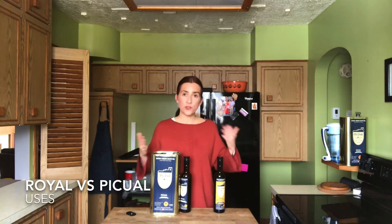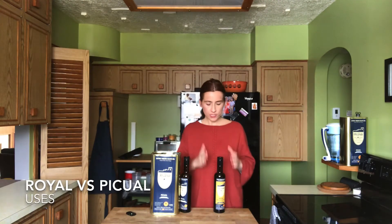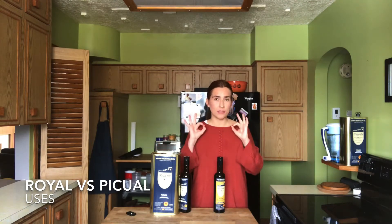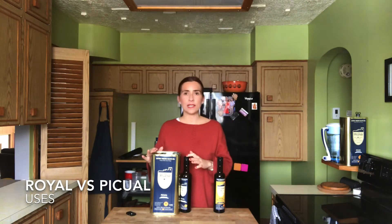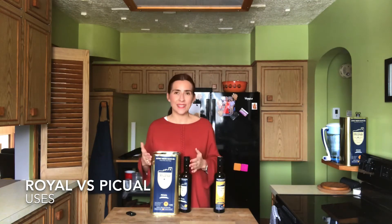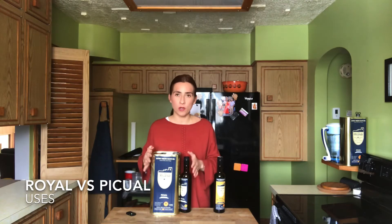They also have different uses. For example, the Picual you should use for salad, dipping, finishing, or on your toast in the morning — that's lovely. The Royale is the same but you can also cook and bake with it, so it's an all-purpose olive oil.